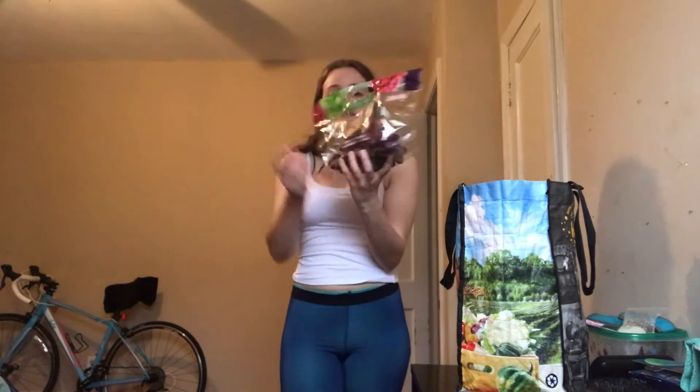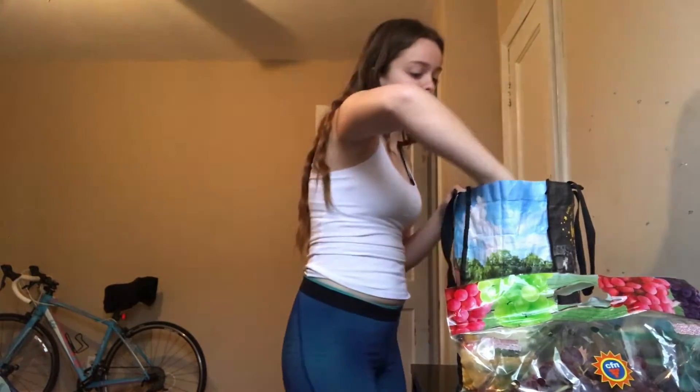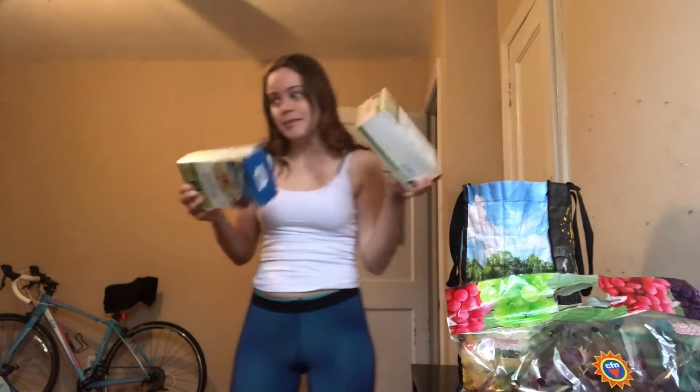Hello there! I got stuff from Whole Foods and a lot of it is the same from last week, but I also got some new stuff that I want to incorporate into this week. I got some grapes maybe for breakfast or snack, maybe even bring in a lunch, and oatmeal of course.